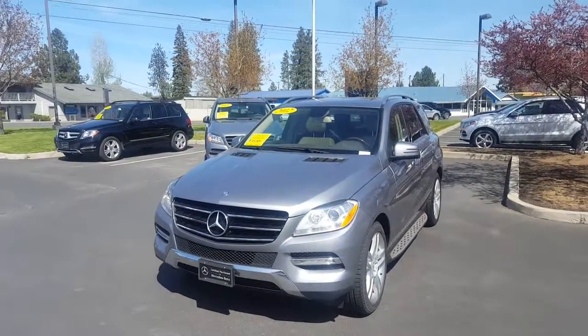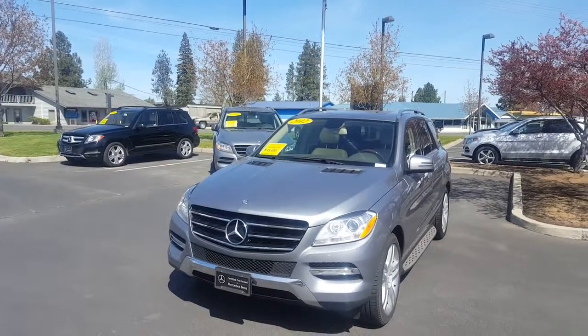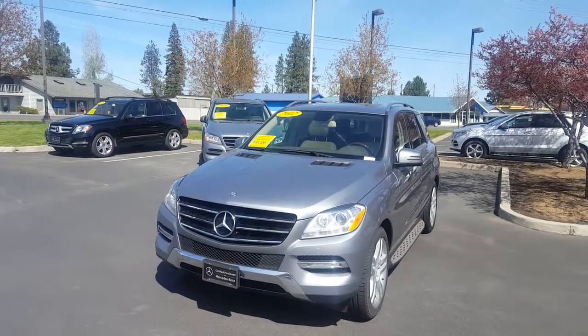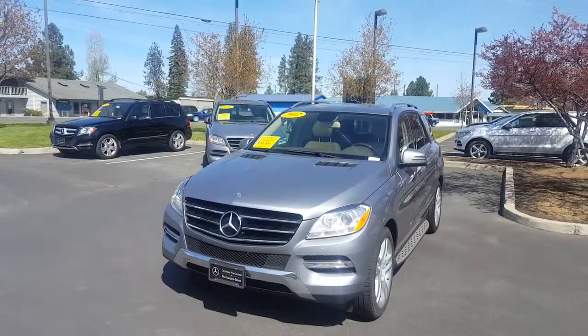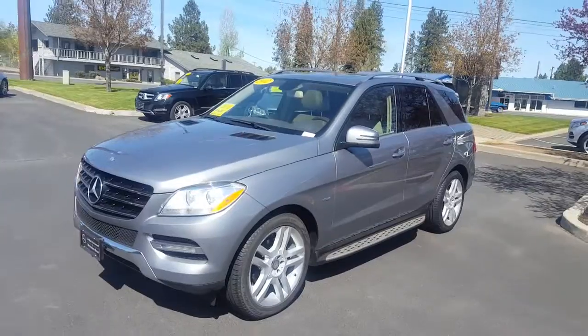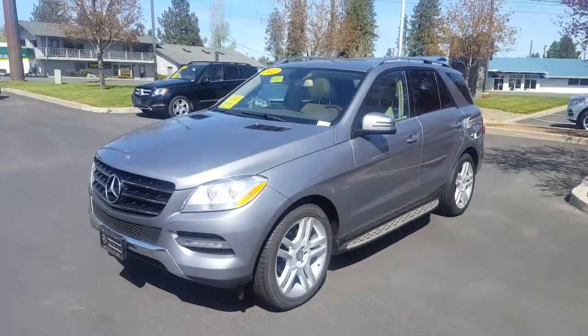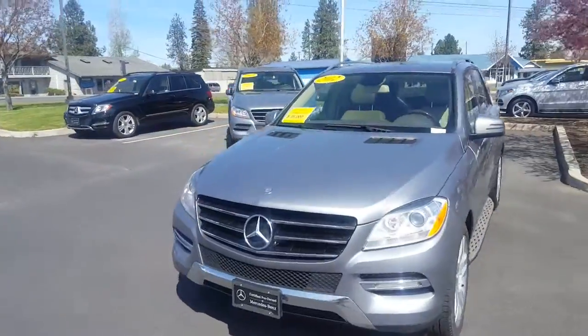Alright folks, this is Walt at Kendall Mercedes-Benz of Bend, Oregon. We have here a Mercedes-Benz 2012 ML350 at $35,000. It is a Blue Efficiency certified pre-owned, which means unlimited mileage bumper to bumper.